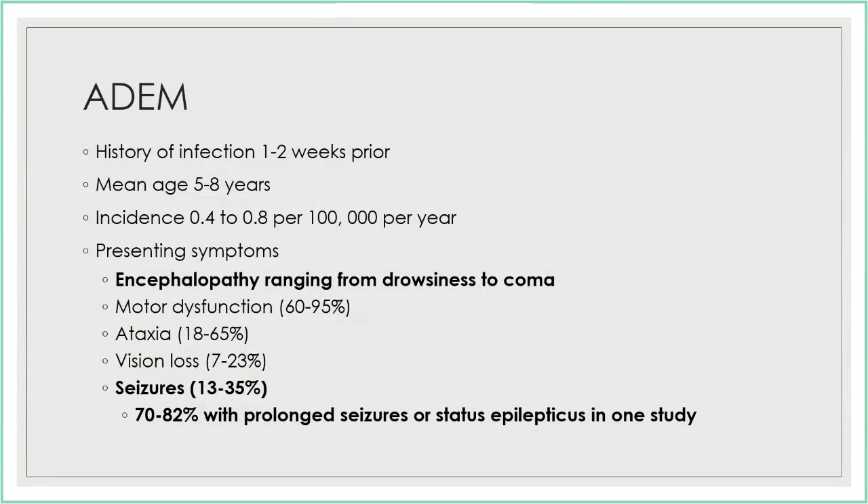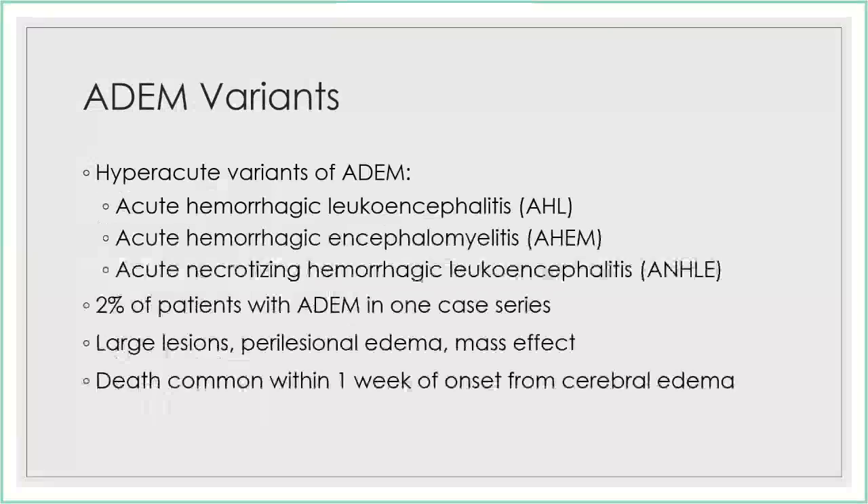The parts I want to emphasize are obviously the encephalopathy, the potential for respiratory compromise, and the possibility for seizures and status epilepticus and treating that. There are some variants of ADEM that have a generally poor prognosis. In one series, about two percent of patients with ADEM had one of these variants. These usually involve very large lesions with tremendous edema around them, which leads to mass effect and a high mortality rate.